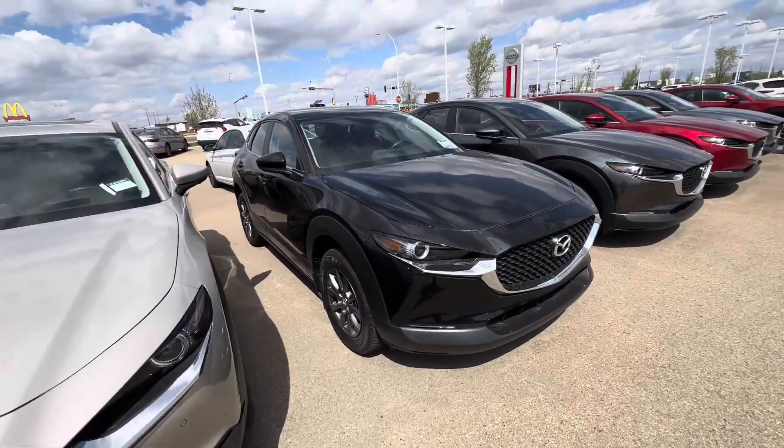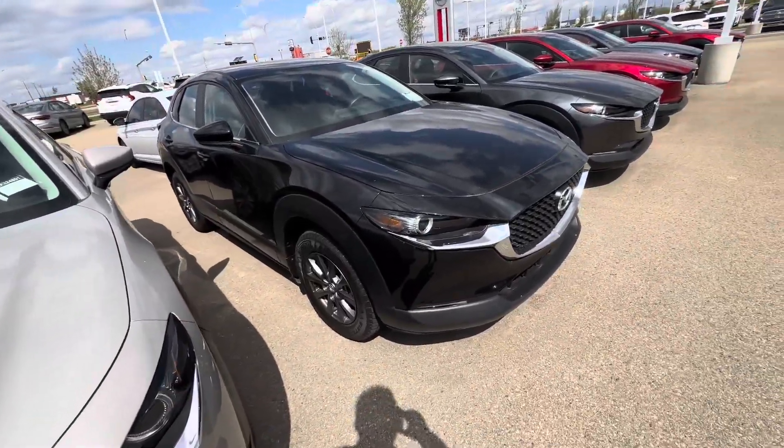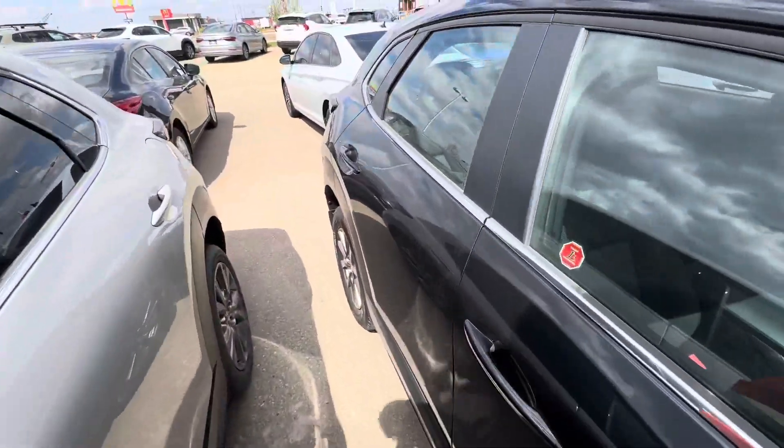Some of the awesome features this one has — it actually has 3M protection completely forward and on the mirror caps as well. The vehicle is in great condition; rims and tires are fantastic. I mean, it's basically a brand new car.